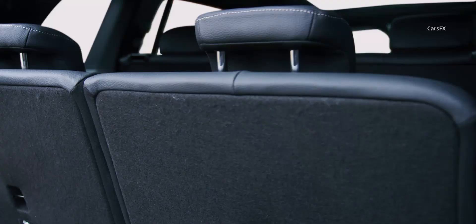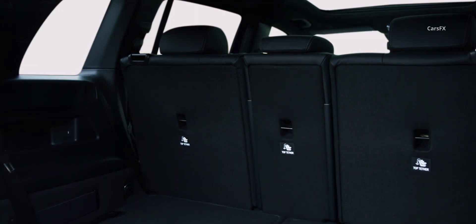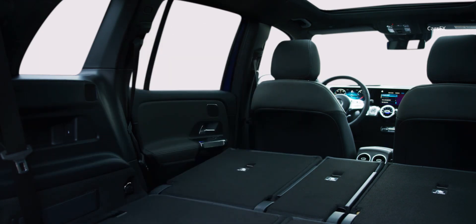As for the boot, with its second row folded, the Mercedes has significantly more cargo space than the BMW and the Audi. Mercedes didn't have comparable figures available with the second row up, but it should be competitive enough.